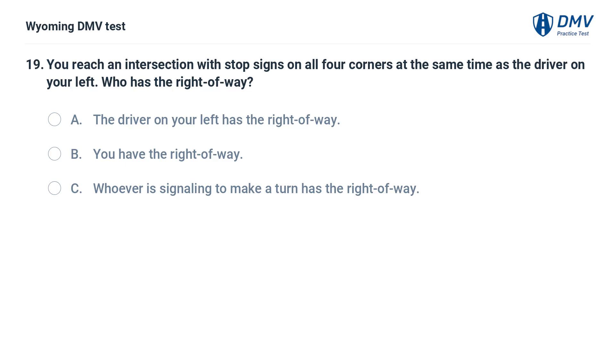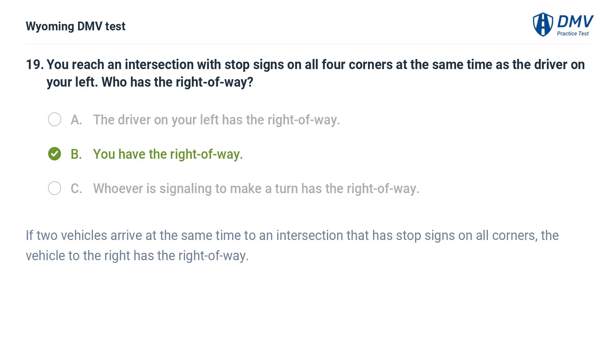You reach an intersection with stop signs on all four corners at the same time as the driver on your left. Who has the right of way? A. The driver on your left has the right of way. B. You have the right of way. C. Whoever is signaling to make a turn has the right of way. Answer: B. You have the right of way. If two vehicles arrive at the same time to an intersection that has stop signs on all corners, the vehicle to the right has the right of way.